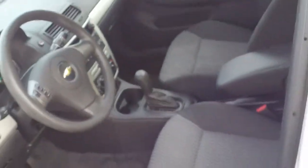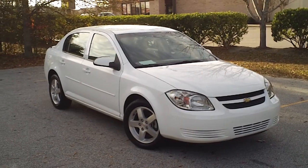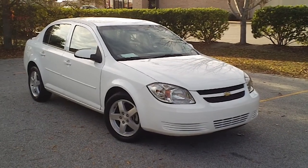So it's got some nice safety features as well. A nice 2010 Chevrolet Cobalt — if you're looking for an inexpensive car, good on gas, this would be a good one to look into. The number to call here is 843-669-1881.